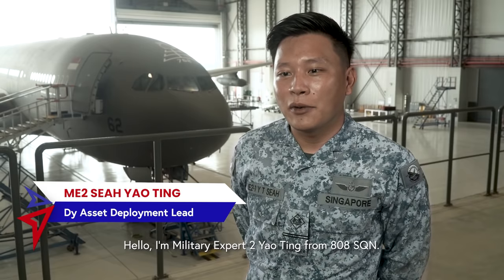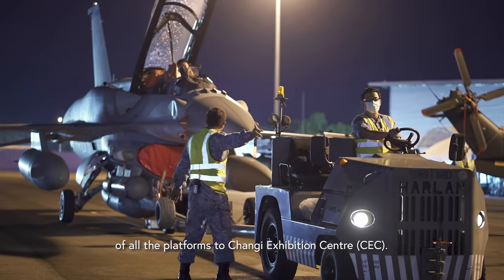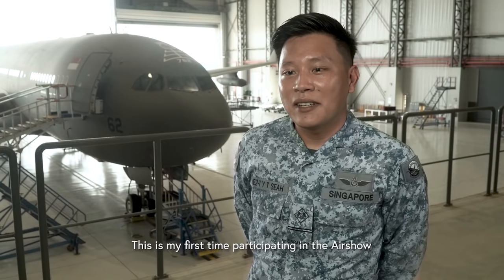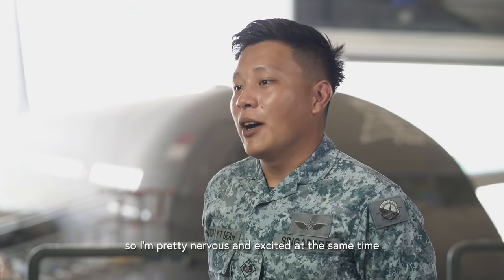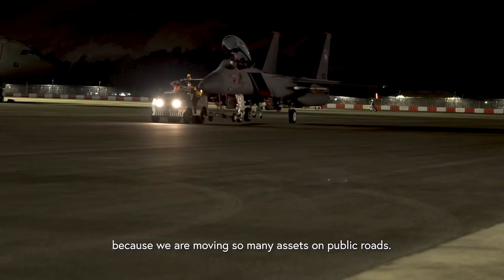Hello, I'm Amitou Yao Ting from 808 Squadron. I'm part of the static display committee. My team is in charge of the tow operation of all the platforms to Changi Exhibition Centre. This is my first time participating in the airshow, so I'm pretty nervous and excited at the same time because we are moving so many assets on public roads.